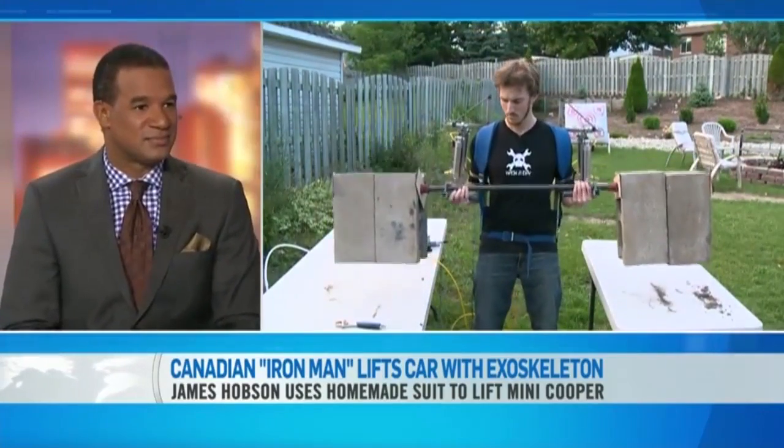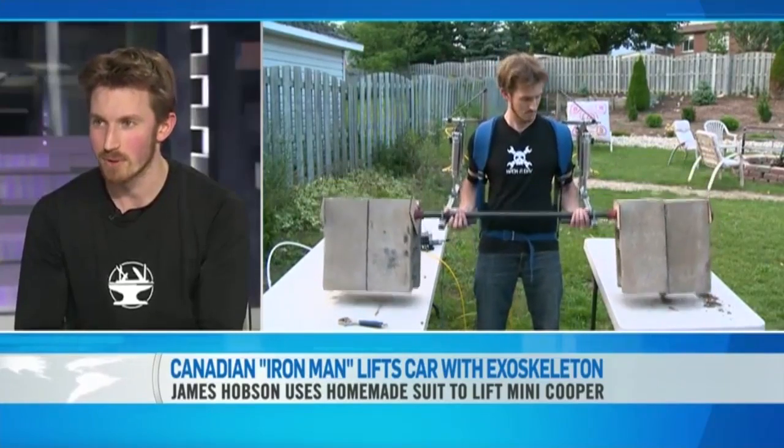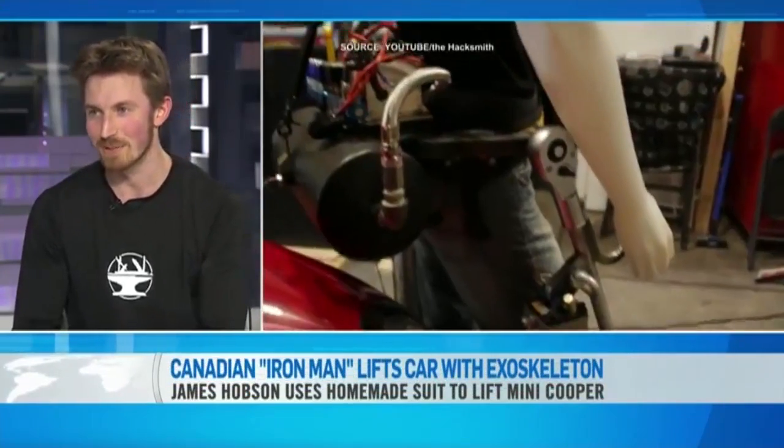Which was tougher to make? Probably the lower body — it was a bit more technical doing the build. And especially when you're working with those kinds of loads, lifting a car and a truck, you want to make sure everything is rock solid before you attempt to put it on and do something like that.